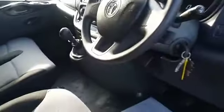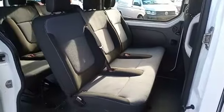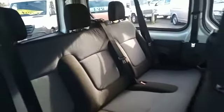You've also got a USB socket for connections. In the back, you've got your first row of three seats. The two outer seats have ISOFIX fittings, and then your back three seats for adults as well, and all have head restraints on them.